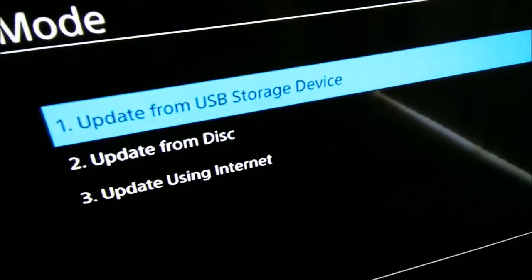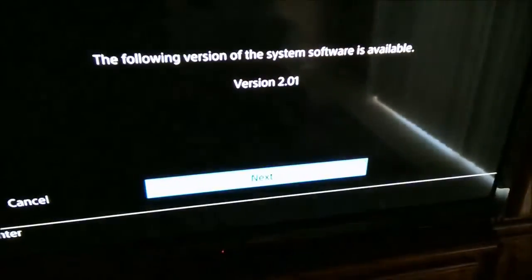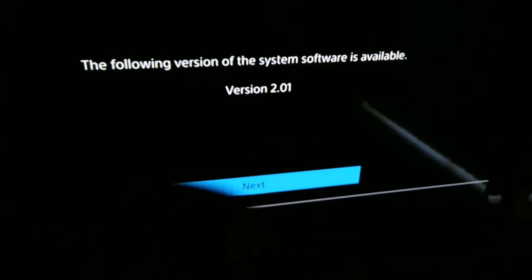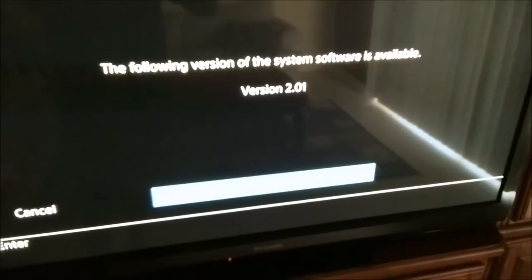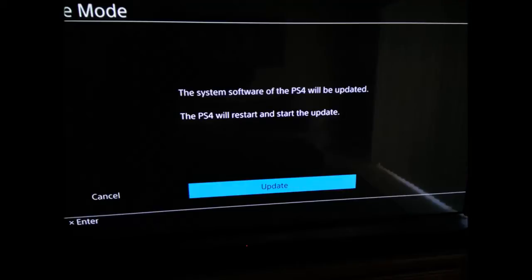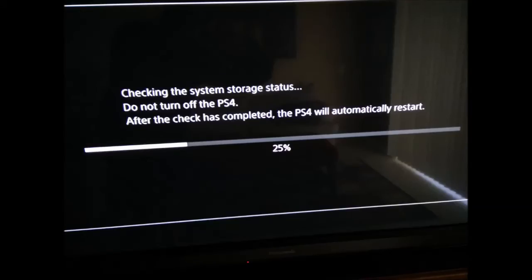Press down on the controller until you get to it and select that. It's gonna give you a screen saying the latest system software is available — just hit next and it's going to update the system. You'll see a progress bar showing the installation of the update. Once it's done, it's gonna do a check and then restart the system.